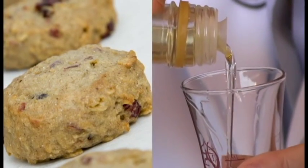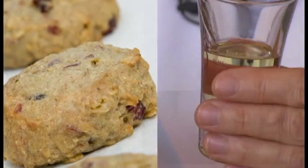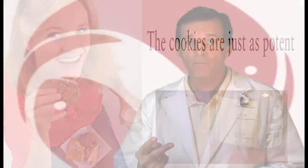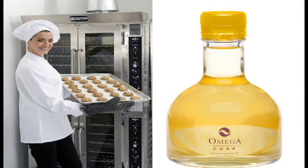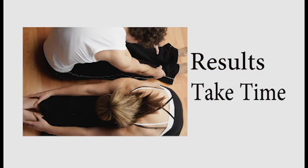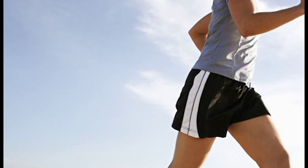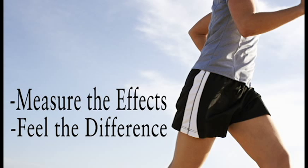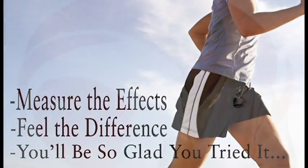Eating one Omega cookie per day is the same as two teaspoons of Omega-Cure, but you get the additional benefits of the fibers. Whether it's from Omega-Cure or the cookie, it can take up to six to eight weeks, but you will be able to measure the effects, feel the effects, and you will be very glad that you started using these products.